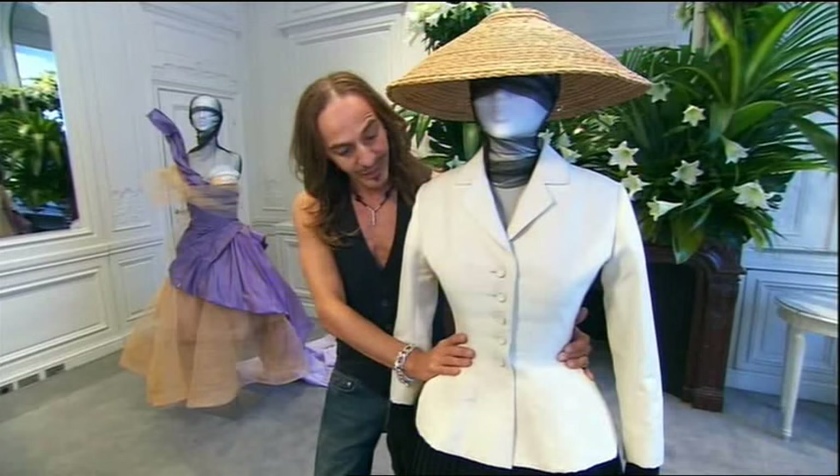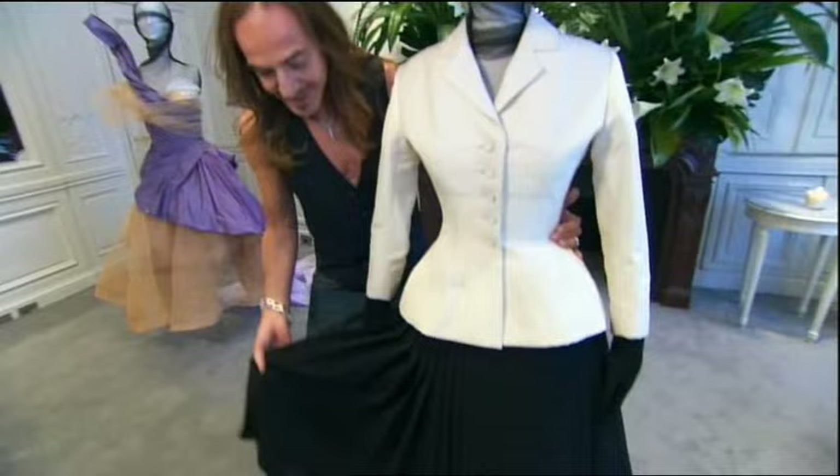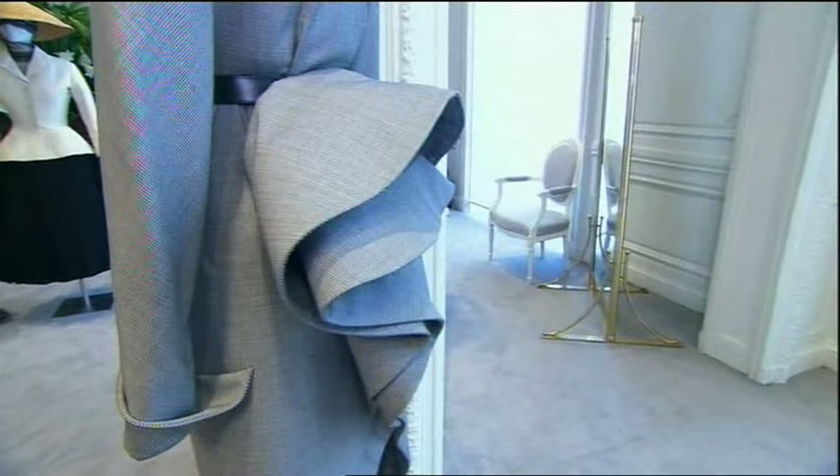This beautiful jacket — soft draped bosom, tiny tiny waist, and slightly accentuated hips — was all the rage, worn over this full pleated skirt, which caused a scandal. And over here we have another new look.